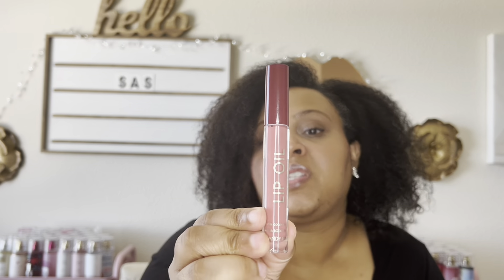I am wearing the Candy Pink Lip Oil today on my lips and I do like it. It feels good — it's not super glossy, more of a semi-gloss look, but it's very comfortable and moisturizing. I'm so happy I found both of these for 75% off. I was so excited when I saw those.